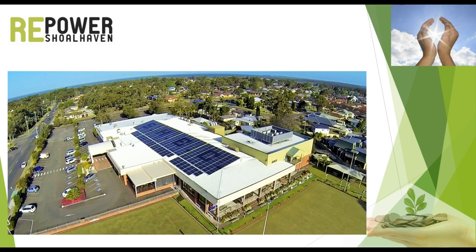Before explaining the ins and outs of Repower Scenic Rim, it is necessary to understand the basics of solar power, especially its economics. In the picture we see the 99 kilowatt system installed by Repower Shoalhaven on the roof of the local RSL club. But we start first with a small system on a residential house.